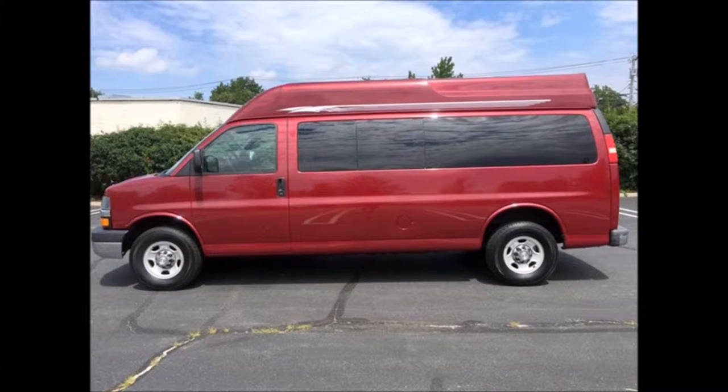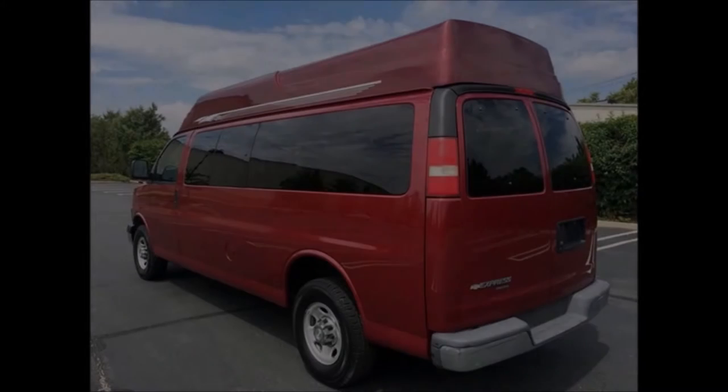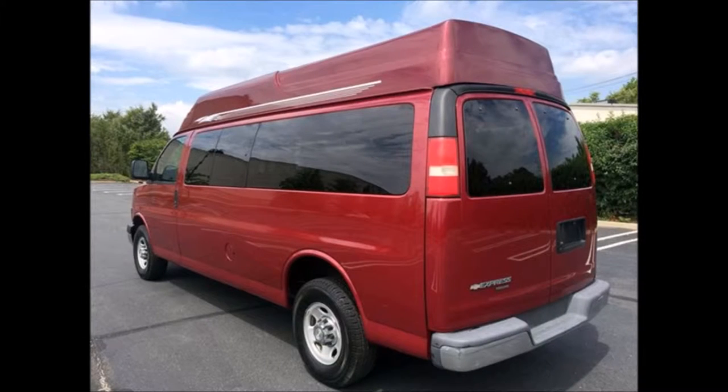Mechanically it's ready to hit the road and has been fully serviced and recently inspected. It is currently set up for up to two passengers and three wheelchair positions. This van has been thoroughly reconditioned, touched up, serviced, checked, and road tested, and is clean, fully equipped, and in excellent condition.